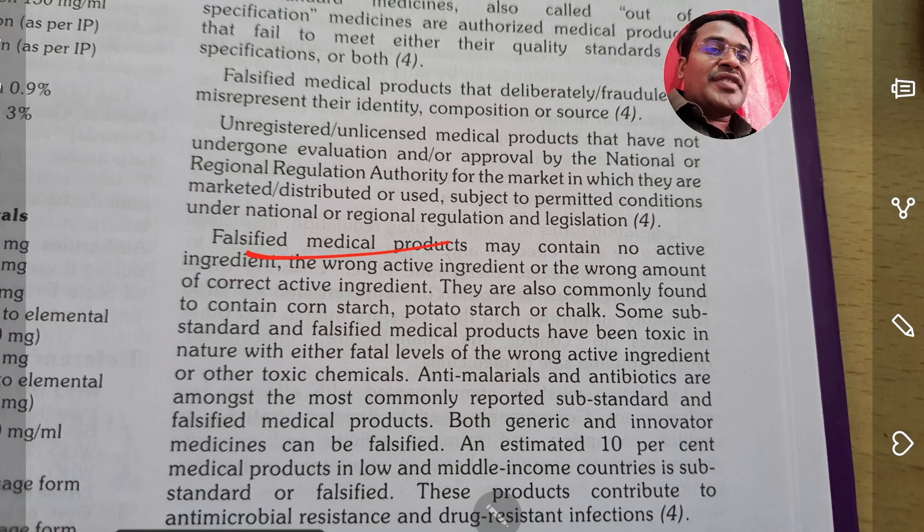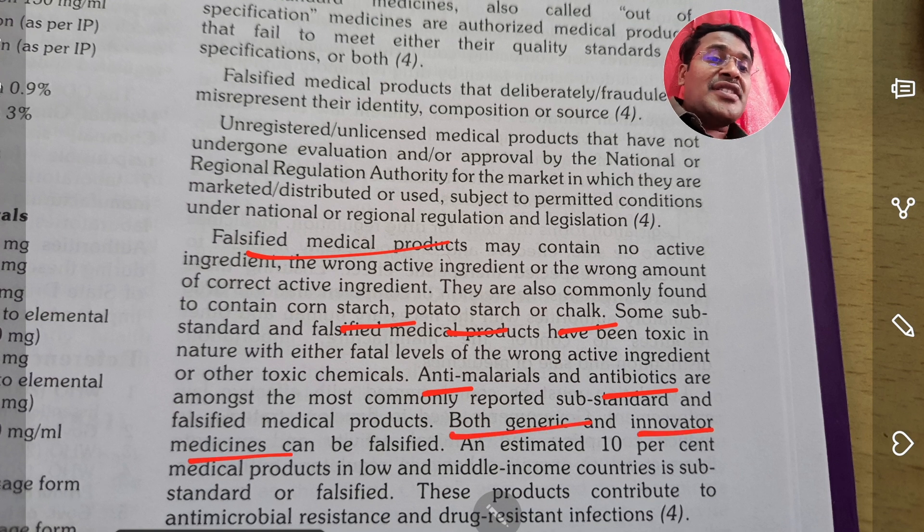Falsified medical products use ingredients like starch, potato starch, or chalk as adulteration. Anti-malarial antibiotics are the most commonly reported substandard and falsified medical products. Both generic and innovative medicines can be falsified. An estimated 10 percent of medical products in low and middle income countries is substandard or falsified, which is a pathetic situation.